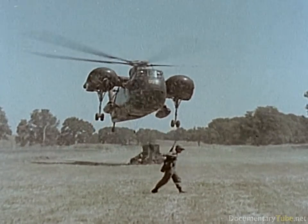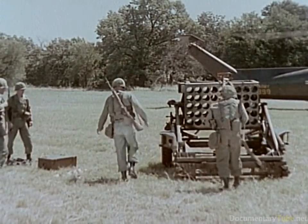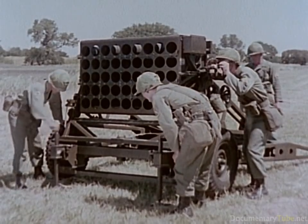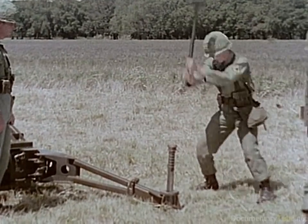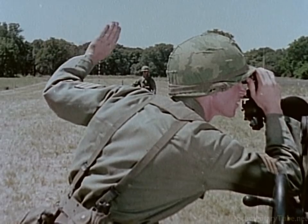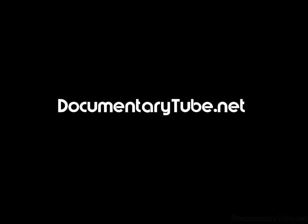The 115-millimeter multiple rocket launcher M91 is designed to be transported by ground or air. Three launchers are assigned to the direct support artillery battalion when authorized by the theater commander. The 45 rocket tube openings in the cluster, arranged in five tiers of nine each, are stabilized by two jack groups and two trail assemblies, which are staked into the ground. The launcher is laid for both direction and elevation in the same manner as cannon artillery and fired electrically.